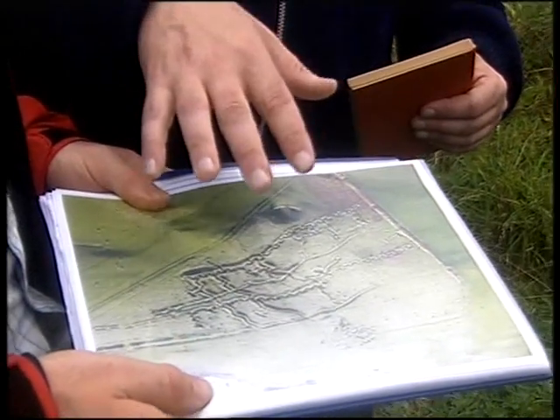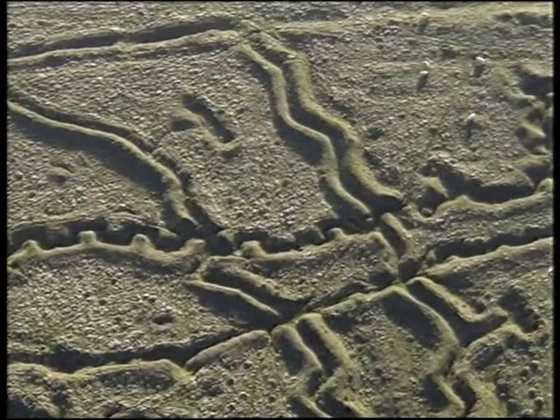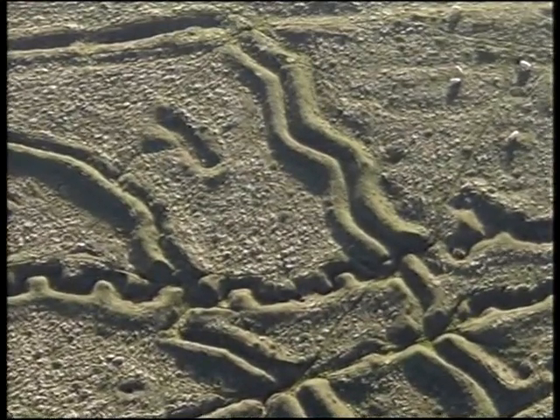Behind that you have troops again — that's the command line. And running between them you have what are called communication trenches; these are the zigzag ones. There would be strict instructions on how to move troops back and forwards through those.